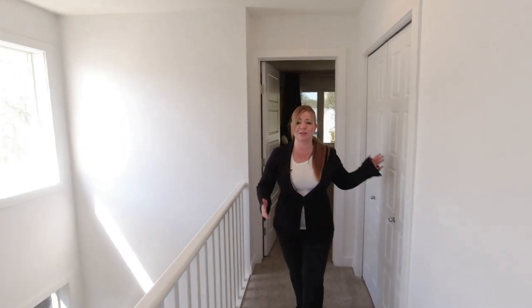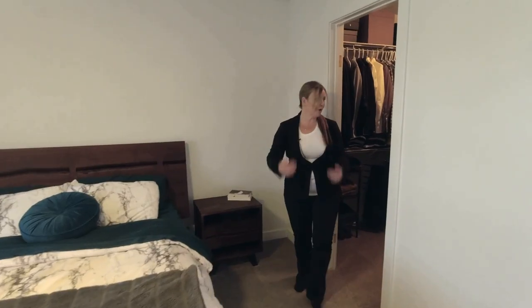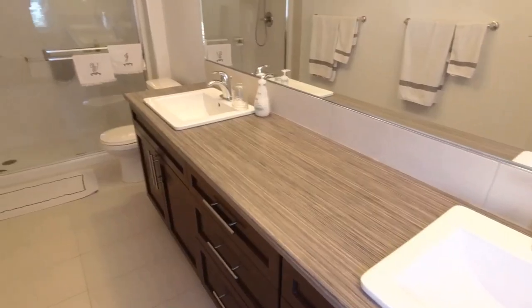On our way to the primary suite you're going to notice this huge storage closet, which is great for linens and anything else you need storage for. This primary suite is spacious — easily fits a king-size bed and side tables. Come check out this closet, it's massive. And you're going to love having a double vanity with tons of storage, plus this nice warm light.